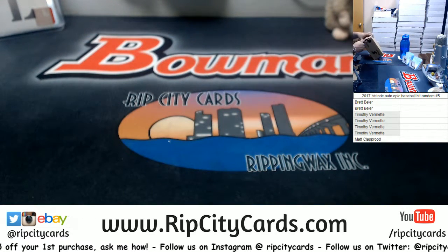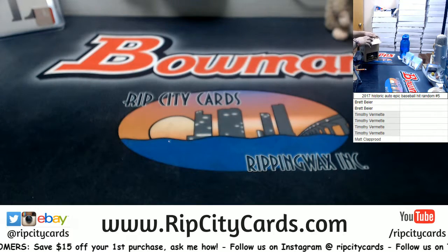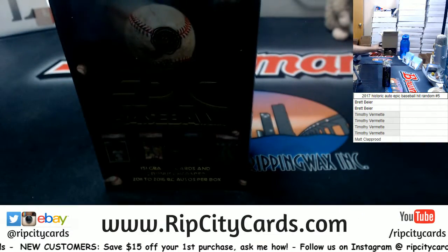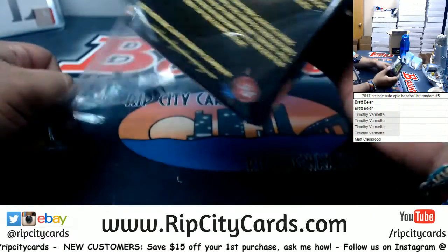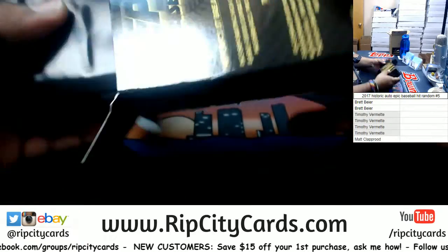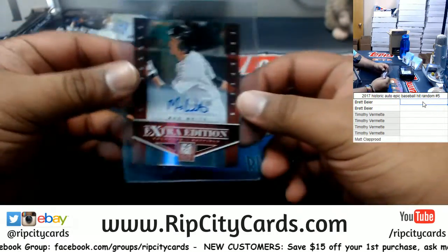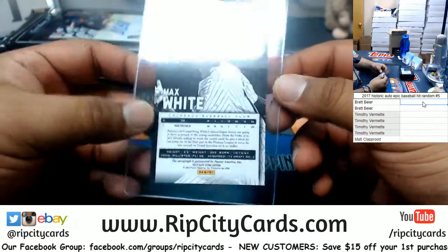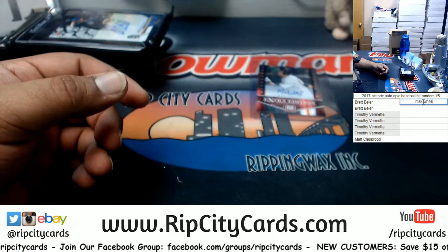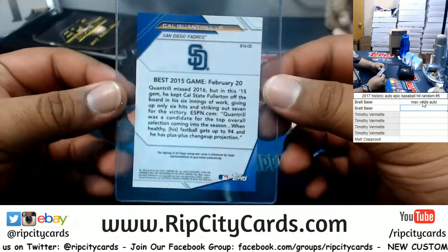Alright, let's open this up — fresh case. Let's go with the top box and see what we got. Alright, so we have Max White — the autograph here, that's ungraded. We also have Cal Quantrim, also an ungraded card.